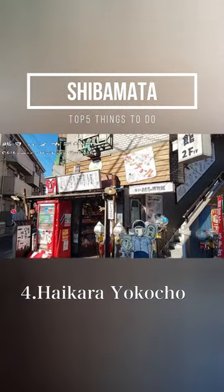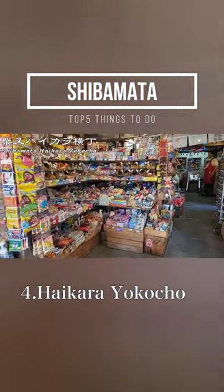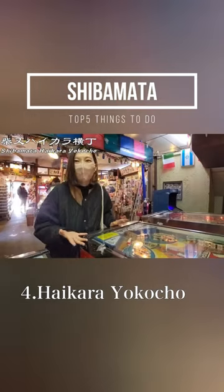Number 4: Shibamata Haikara Yokocho. It is a retro candy shop. Not only are there plenty of Japanese snacks, but also retro games reminiscent of the Showa era.